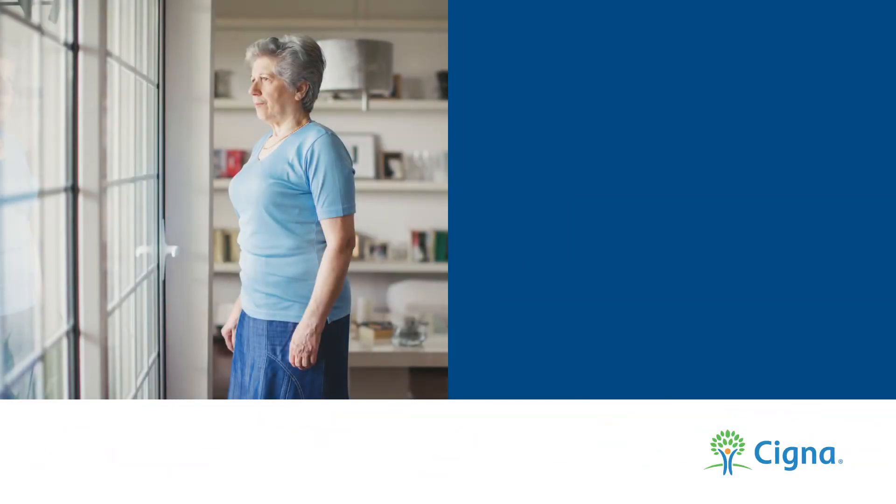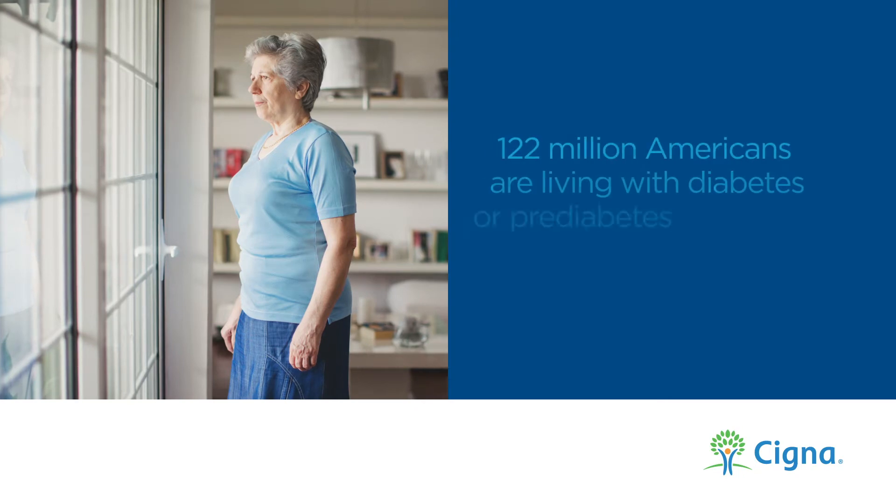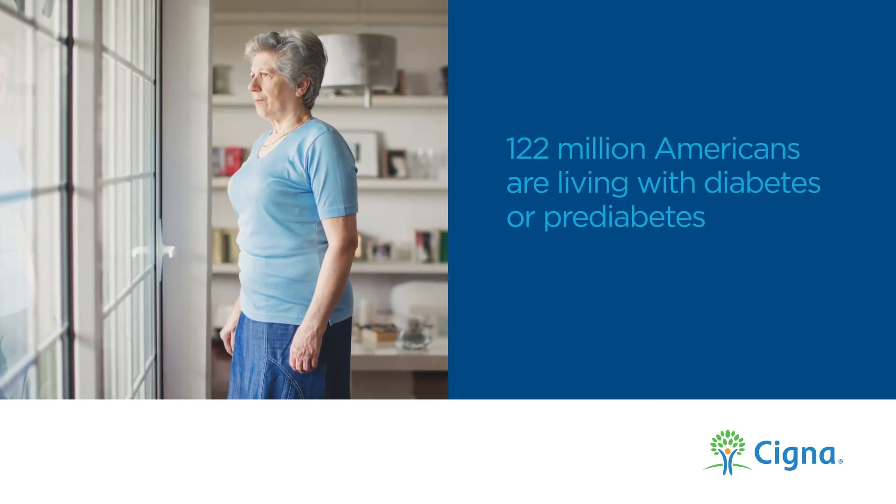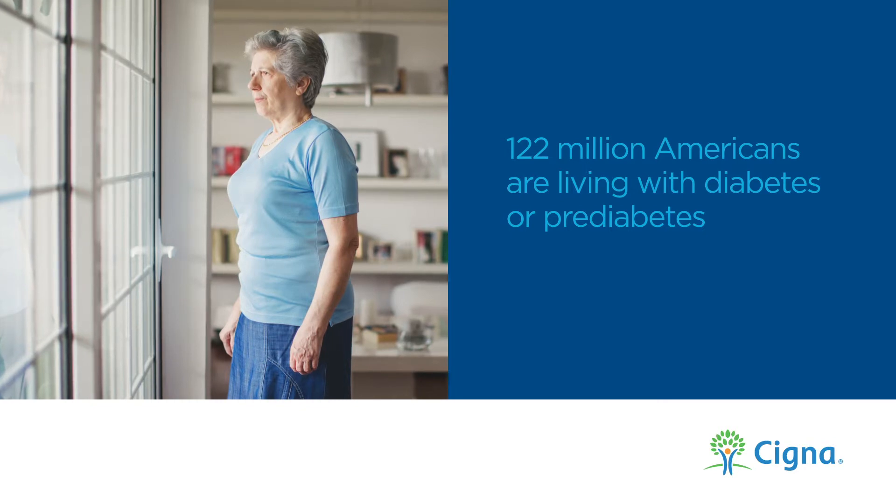Diabetes is a serious health condition that can affect anyone. In fact, according to the Centers for Disease Control and Prevention, 122 million Americans are living with diabetes or pre-diabetes, and most are unaware that they have it.